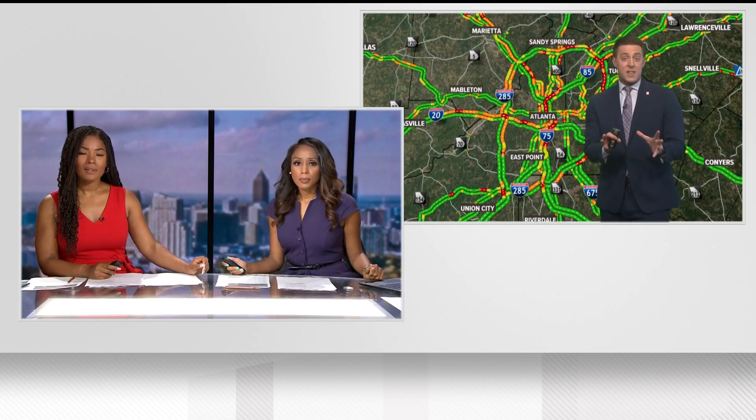We start with breaking news just moments ago: parts of I-75 South reopened after a tractor-trailer fire in Cobb County. 11 Alive's Andrew Wilson joining us now. Andrew, what can you tell us? Faith and Jennifer, I want to get straight to the 11 Alive Sky Tracker.